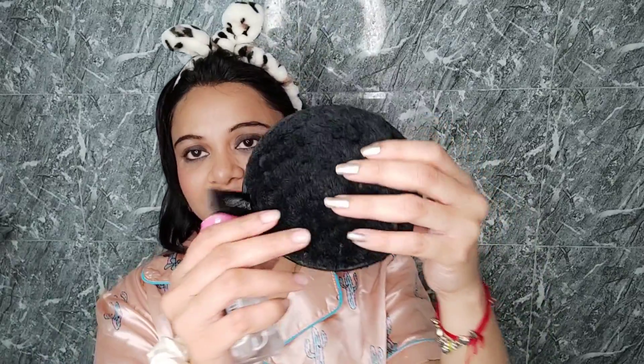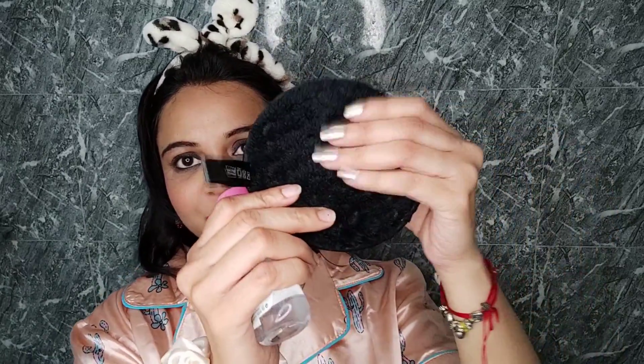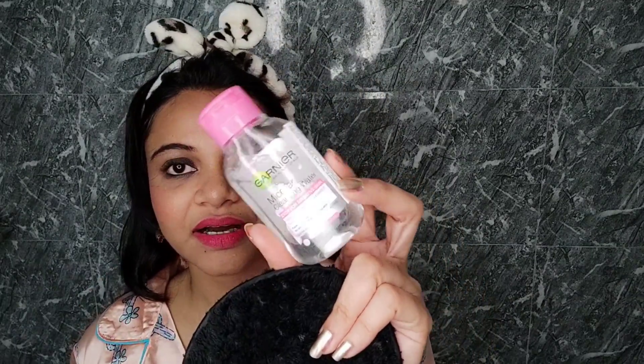First step is makeup removal. I currently use this makeup remover sponge from Earth Rhythm. All these products are linked on Amazon in the description box, so do check it out. This is a very soft makeup sponge. For makeup remover, I use this Garnier micellar water.